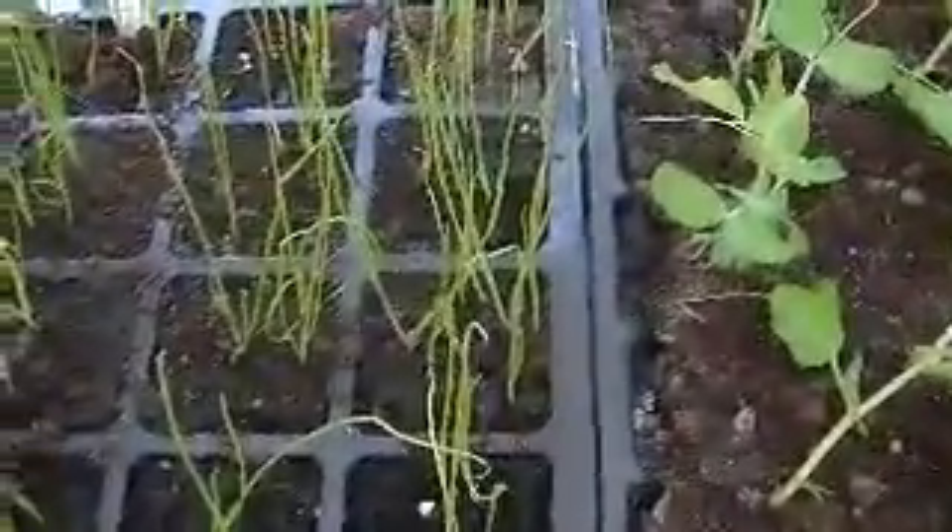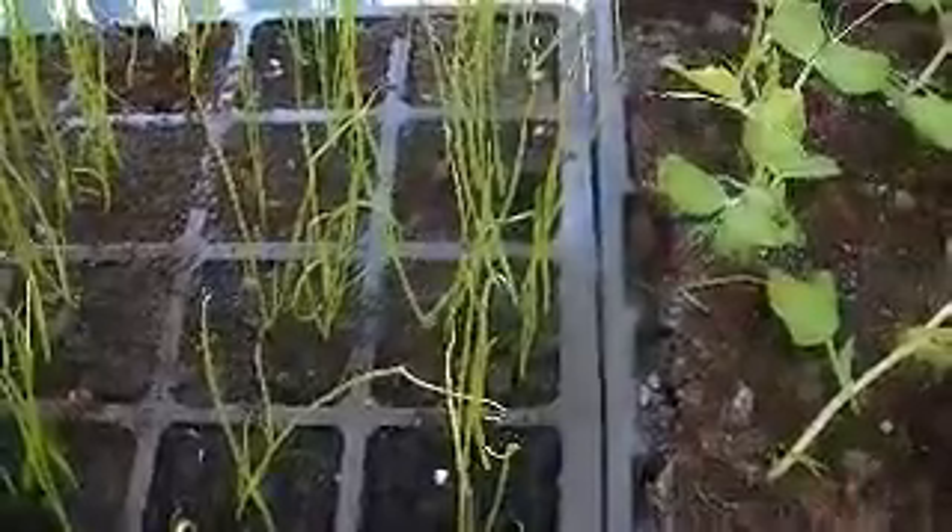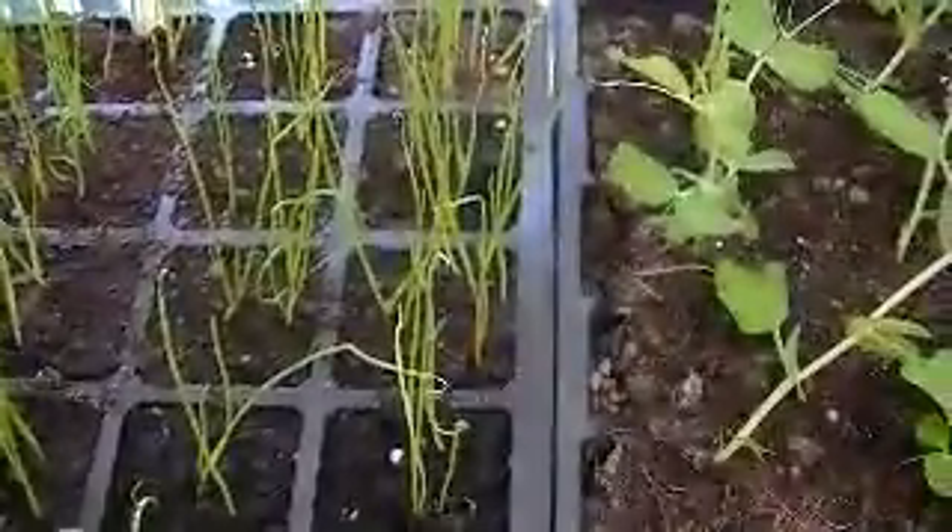Spring onion, grown in cells, so that you just pull one cell out. I'll replant them into the ground as they are in themselves. And then as you want spring onions, half a dozen, just pull a bunch up.